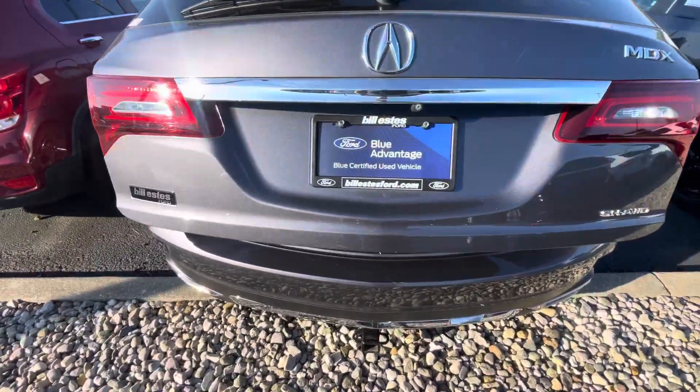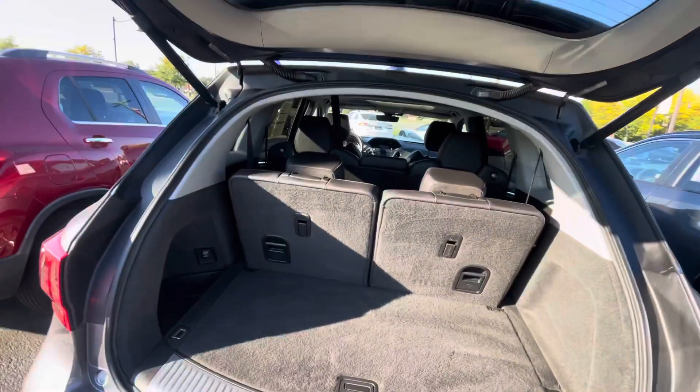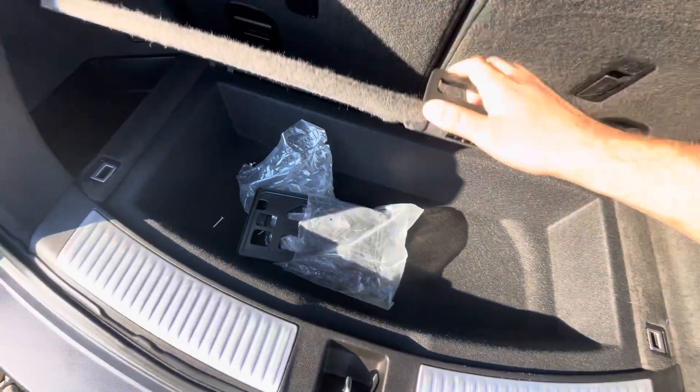This one is the super handling all-wheel drive model. Plenty of cargo space, with some hidden storage underneath the floor there.